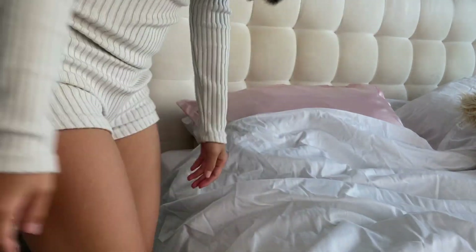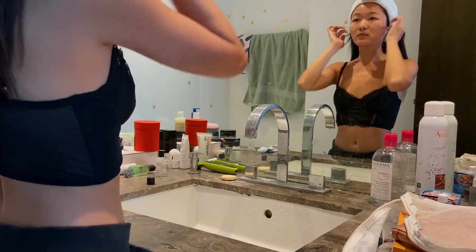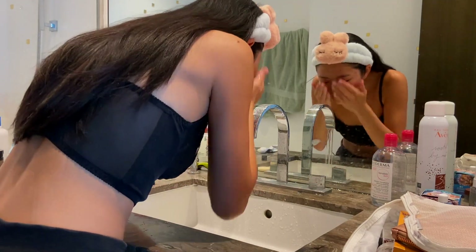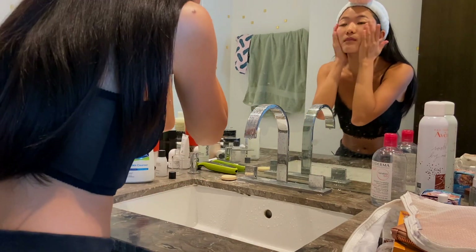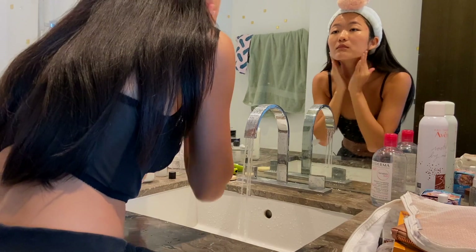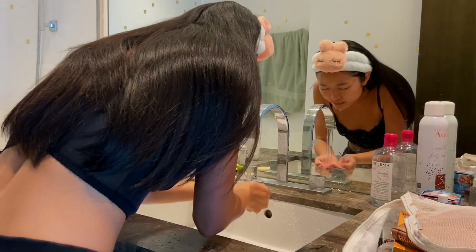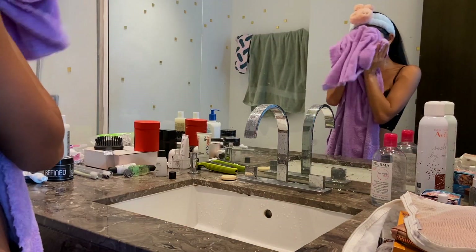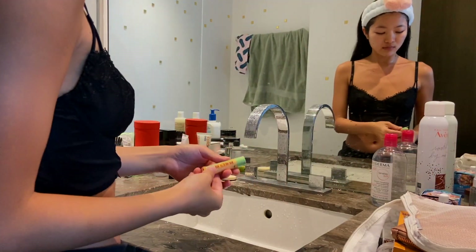I normally wake up at 7 a.m. and go straight to the bathroom to cleanse my face. I like to use cold water because it always wakes me up from the sleepy mood. I've been using the Satifu Facial Daily Cleanser for months — it's very gentle for my sensitive skin and leaves my skin feeling refreshed and healthy. That gentle formula never leaves my skin feeling dry or tight. It is clinically tested, hypoallergenic, and non-comedogenic, good for sensitive skin — it's quite a hype on TikTok.